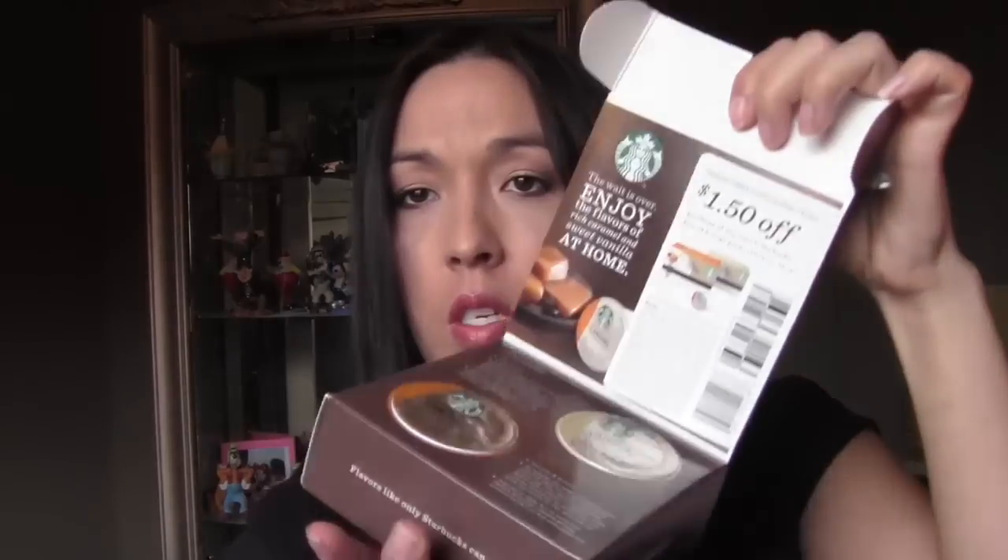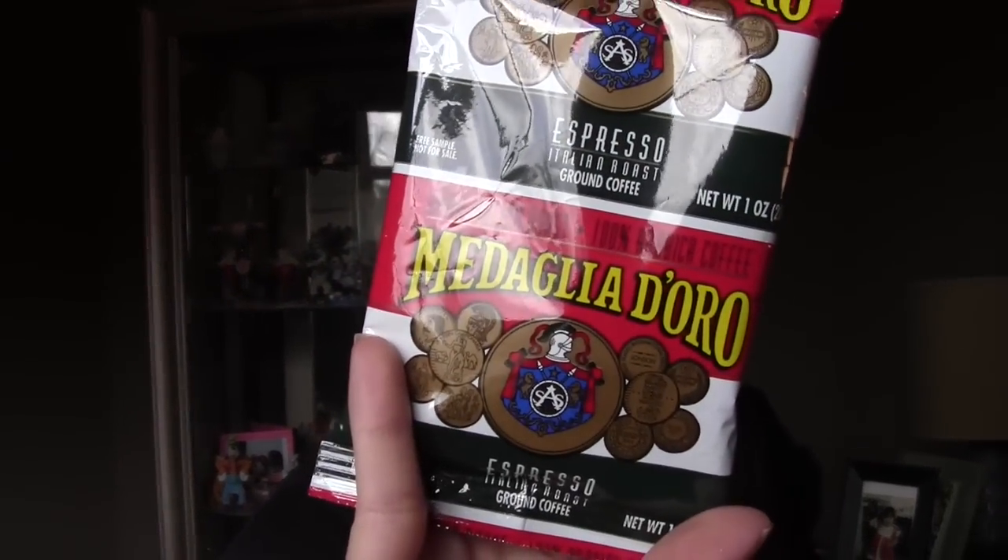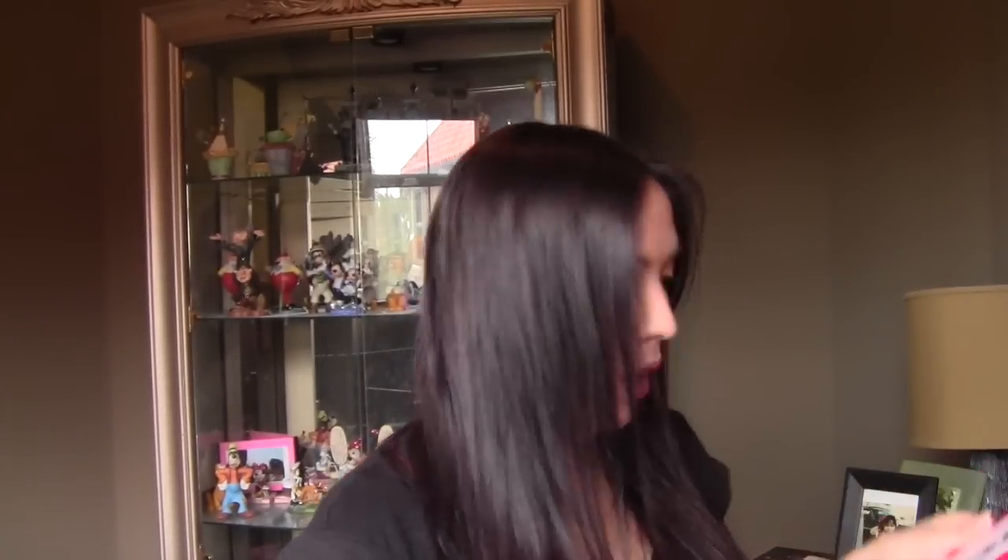I think this week was also the week of coffee, because I have from Starbucks the K-cups — there are two vanilla and two caramel — and a coupon. I also have this other coffee sample which is an espresso Italian roast, and then I have the Cafe Bustelo coffee here. That one came a long time ago and was in my little bin.